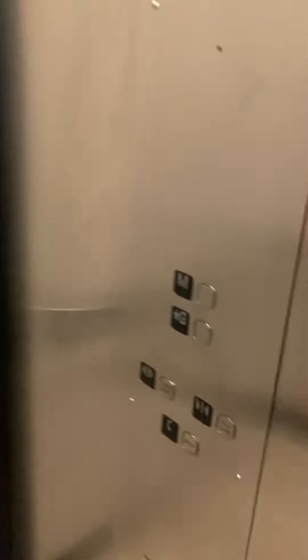Now we are going to go ride the elevator. Let's listen to the motor.